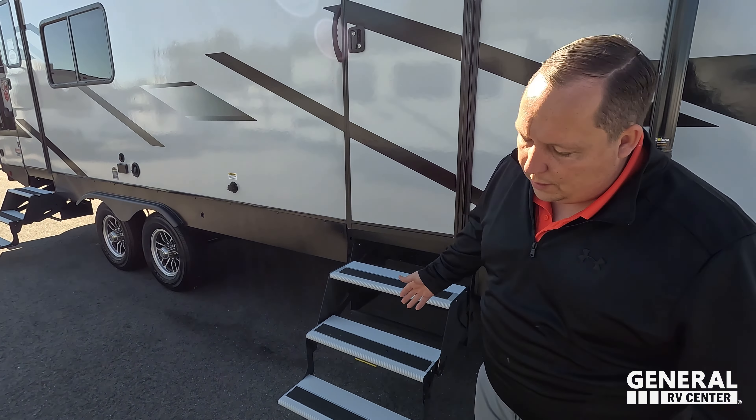Coming on down, we have a very nice power awning with LED lights and speakers on the outside. And look at these tires — they're Goodyear endurance tires. I love those. ST-225-75R15.